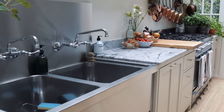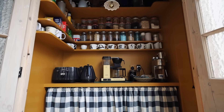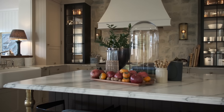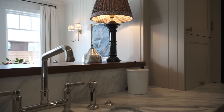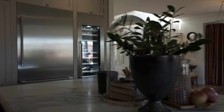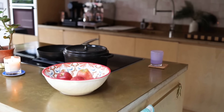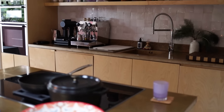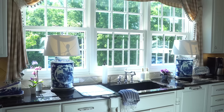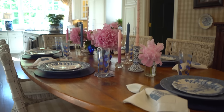Stunning kitchen renovations showcase the pinnacle of design, creativity, and practicality, transforming sometimes dark and uninspiring spaces into masterpieces perfect for family gatherings. Today we're touring six remarkable kitchen makeovers from a London townhouse to a southern gem in Nashville that prove why this room is the heart of the home.